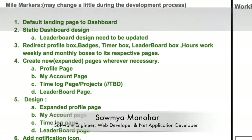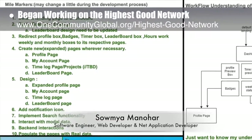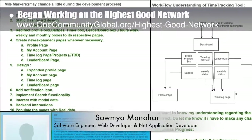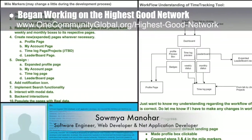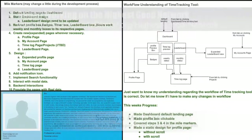Somya Manahar, software engineer, web developer, and .NET application developer, joined the team and completed her first week of work on the highest good network. Her focus this week was learning about the program, outlining her intended development process, and drawing the application workflow.